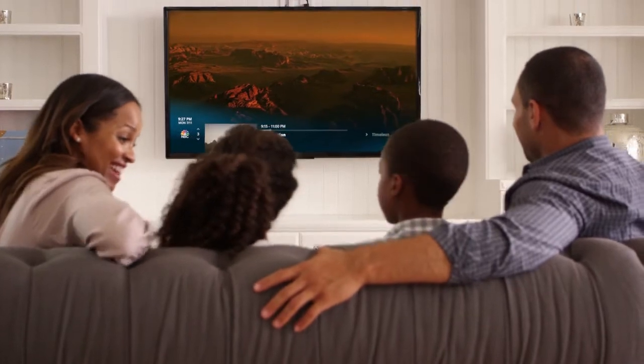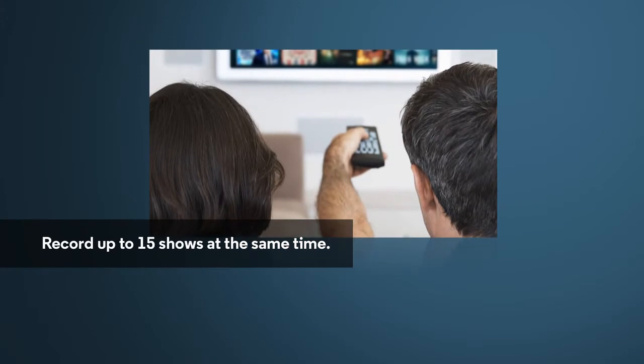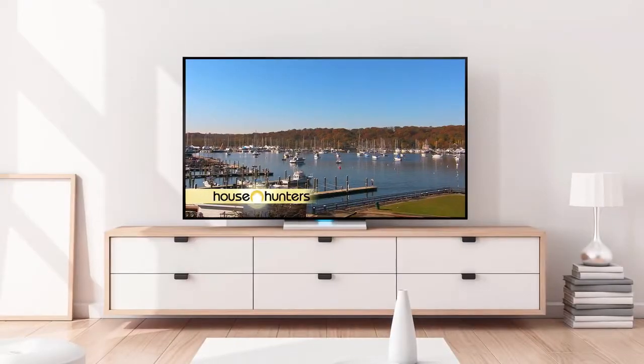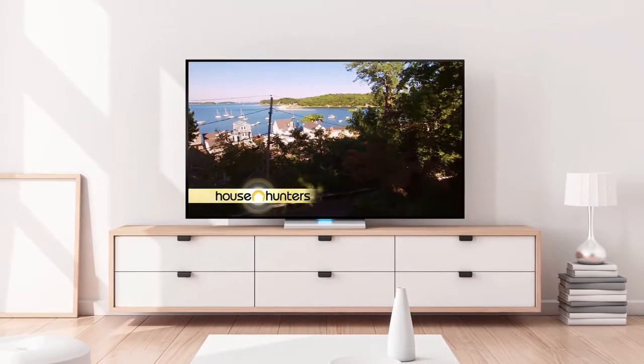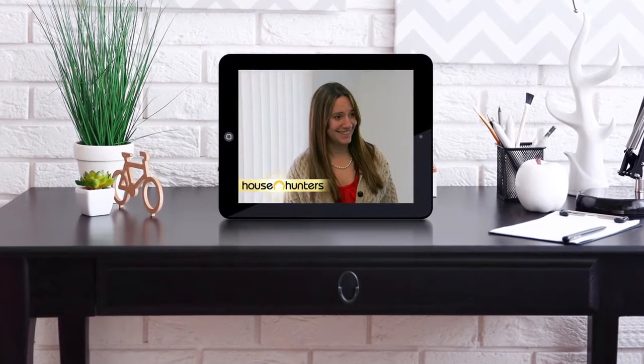With Cloud DVR, you'll never have to choose between your schedule and watching your favorite programs again. That's because with Cloud DVR, you can record up to 15 shows at the same time — that's a lot of shows, even for a family of TV fans. And once they're recorded, you can access the shows from any TV or on any tablet or mobile device in your home with the Altice One app.